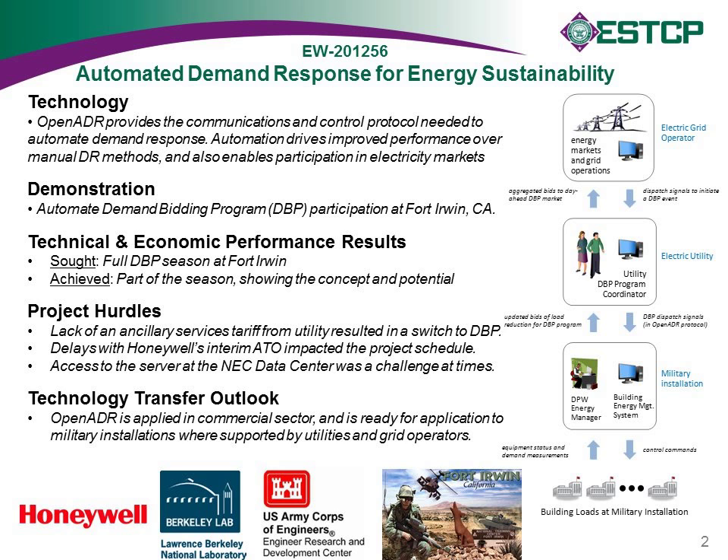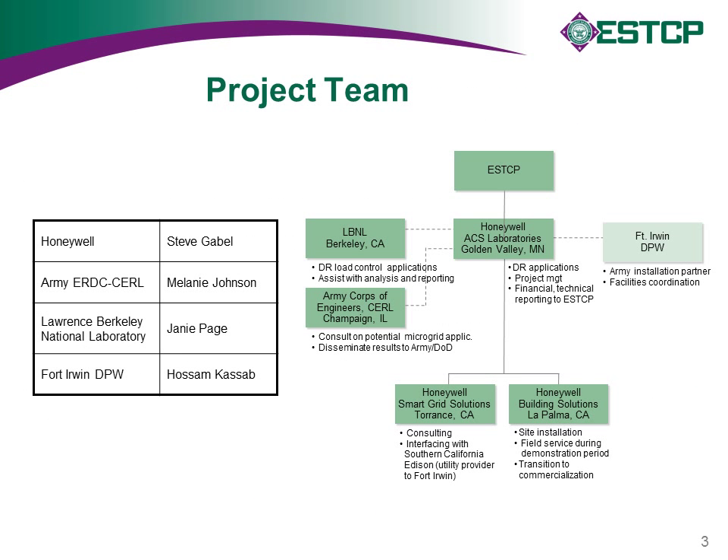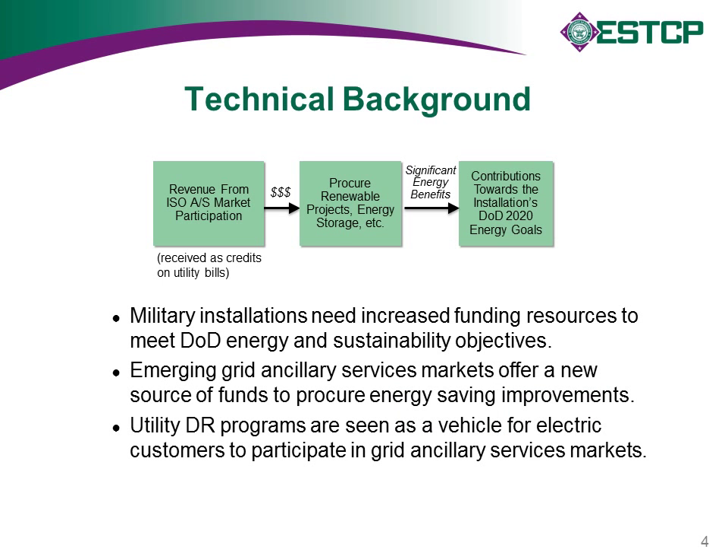The next slide shows the project team and the roles of each organization. Key members on the team include Melanie Johnson from the CERL lab, Janie Page from LBNL, and from the installation, Osam Kassab from DPW.